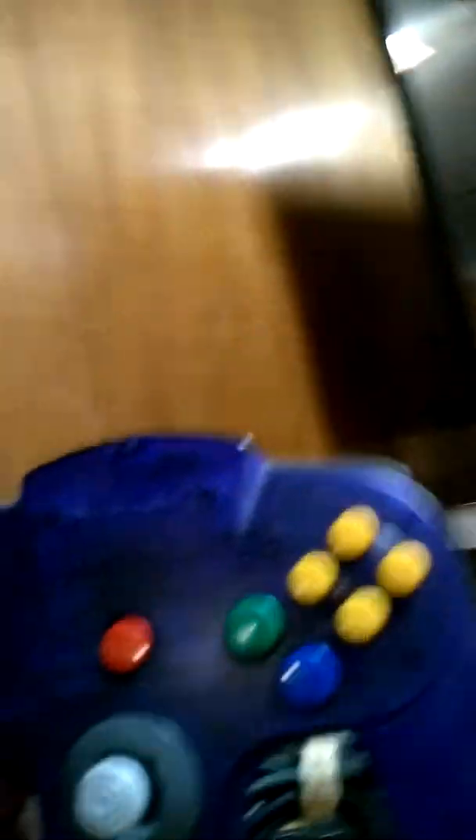The system was a fantastic grape color Nintendo 64 in really nice condition — like mint, 9 out of 10 — and it came with the matching controller. The guy just wanted 50 bucks for it, and these things go for more than 50 bucks, so I definitely picked it up.